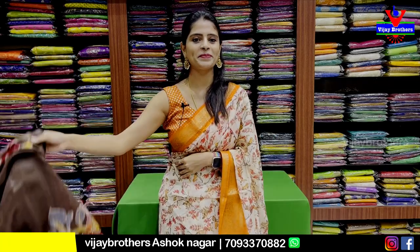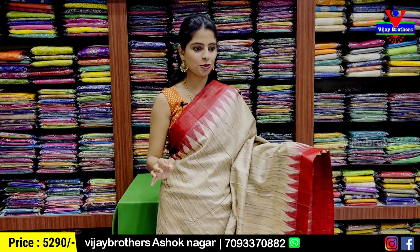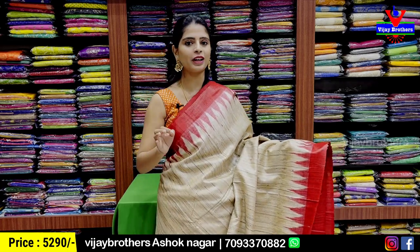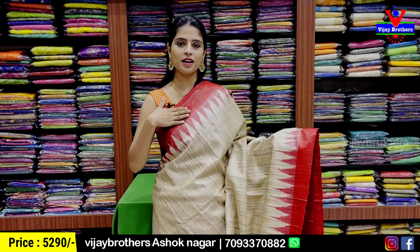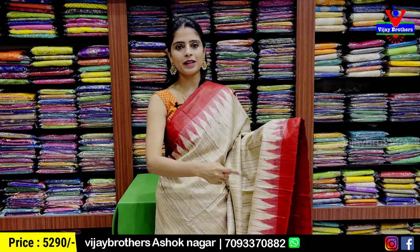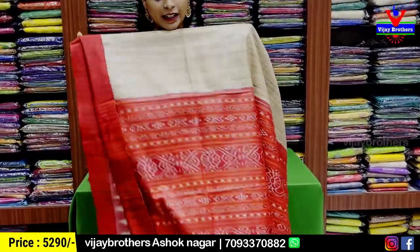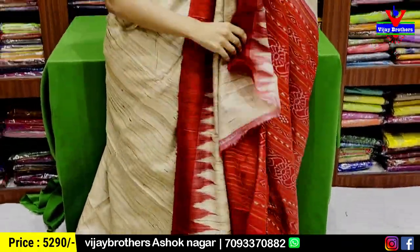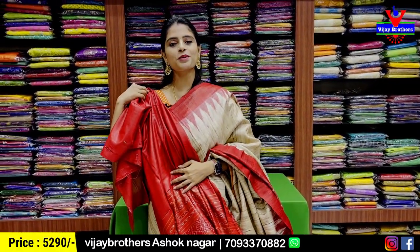Let's take the next colour. In the Bagalpuri jute, this pattern is available. The body pattern is a biscuit colour jute — it is a real jute. Both sides are contrast border with a nice red border. It is also a temple pattern. This is a temple style with contrast border pattern. The blouse is also contrast with a jute blouse. Price is 5,290.